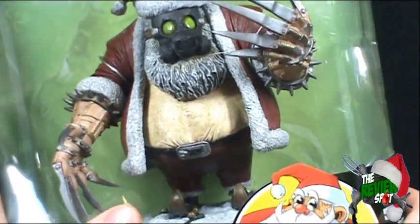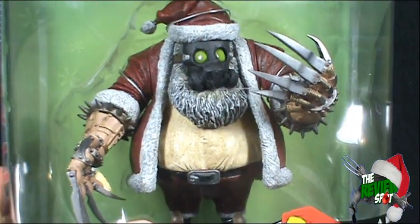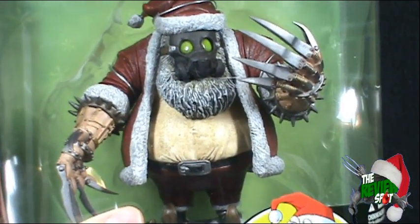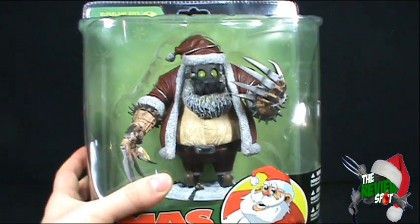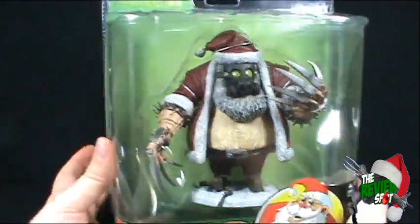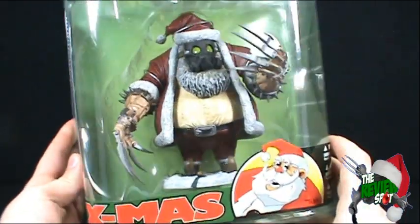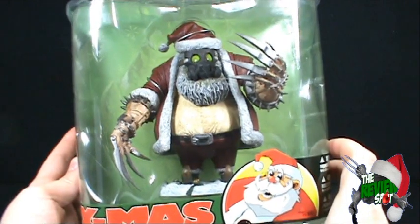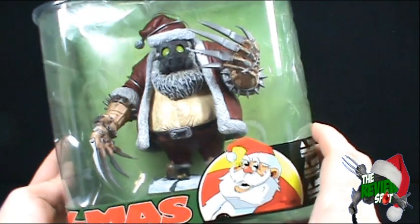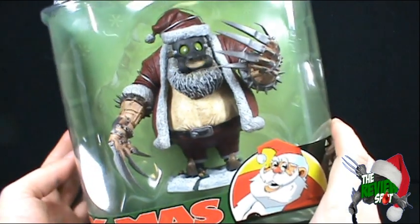Now being that this is a Todd McFarlane toy, it's obviously not going to be very child-friendly. In fact, the fact that they call it Twisted Christmas should be some indication that there's something not quite right. You can clearly see that by the fact that the packaging of the toy is a completely open window. There's a green background with some snowflakes, but for the most part all you're seeing is the toy itself, which is really cool because if you don't want to open it and you want to keep it on display, you can still do that and appreciate the toy.